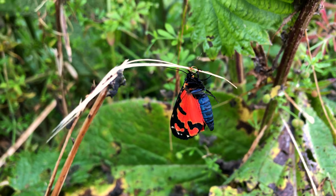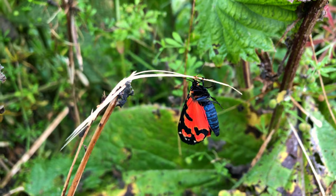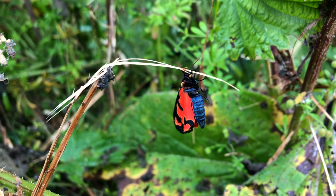It's climbed up this stem and now it's allowing its wings to inflate. It's pumping its blood into its wings, pumping them up. And its beautiful abdomen as well — it's blue.